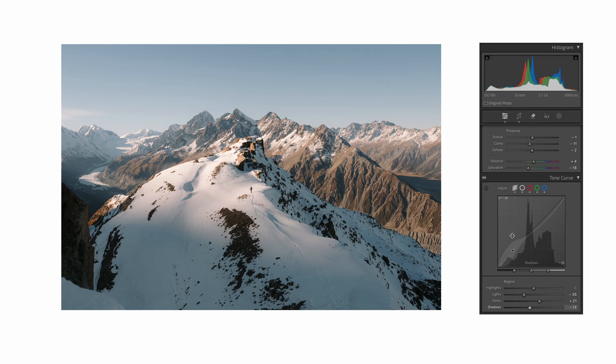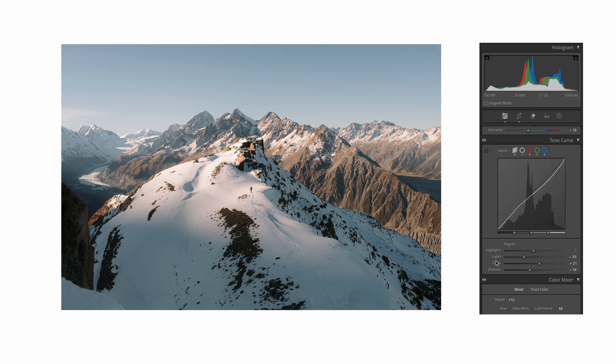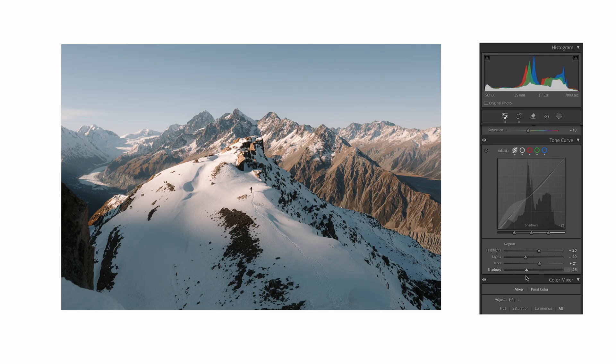To introduce or reduce contrast, we can come down to the tone curve. I've been playing around with the parametric curve recently. If you're in a quick rush, just bringing the highlights up brings that sky back to life — I probably don't even need to play with the HSL now because that looks good to me. And if you pull the shadows down in this, it's bringing a bit more clarity into the mountains in the background there. So I think we'll leave it like that.